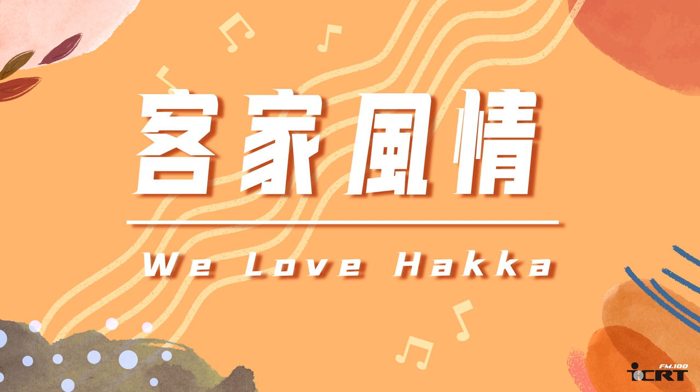And this month, once again, we're talking about common ingredients that you can find in Hakka cuisine. And today, we're going to ask Leo to introduce another ingredient.